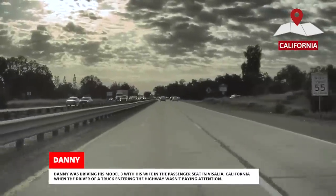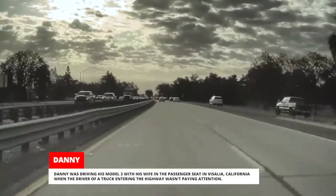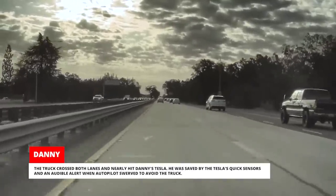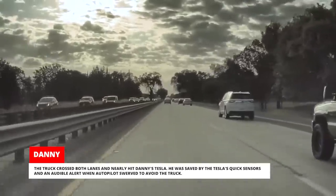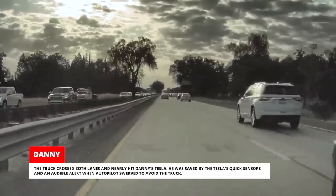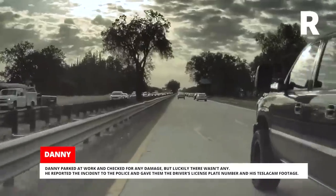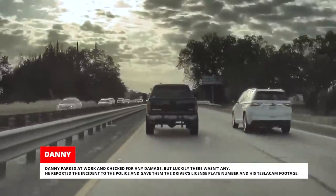Danny was driving his Model 3 with his wife in the passenger seat in Visalia, California, when the driver of a truck entering the highway wasn't paying attention. The truck crossed both lanes and nearly hit Danny's Tesla. He was saved by the Tesla's quick sensors and an audible alert when Autopilot swerved to avoid the truck. Danny parked at work and checked for any damage, but luckily there wasn't any. He reported the incident to the police and gave them the driver's license plate number and his Tesla Cam footage.